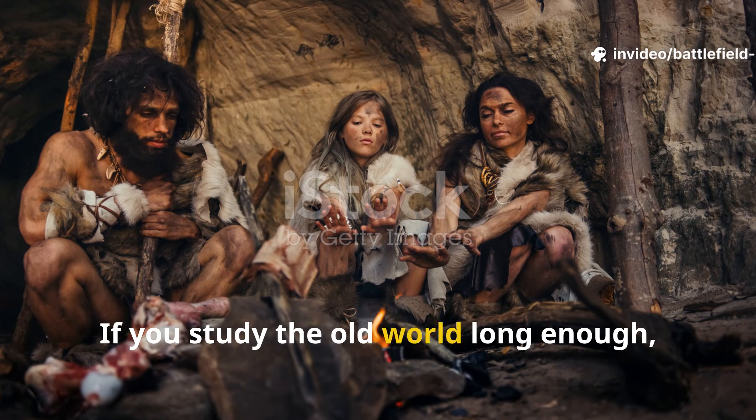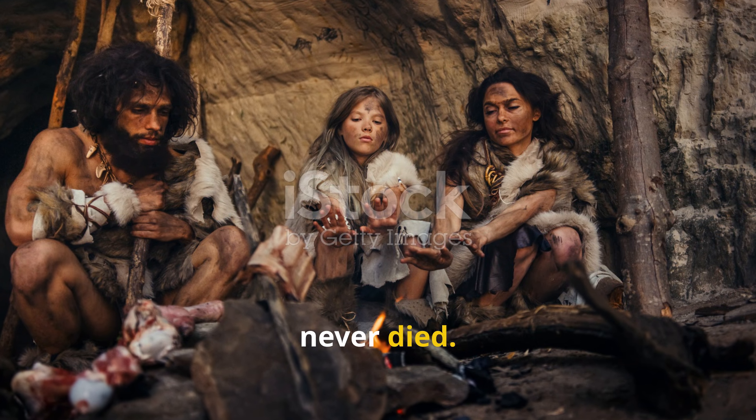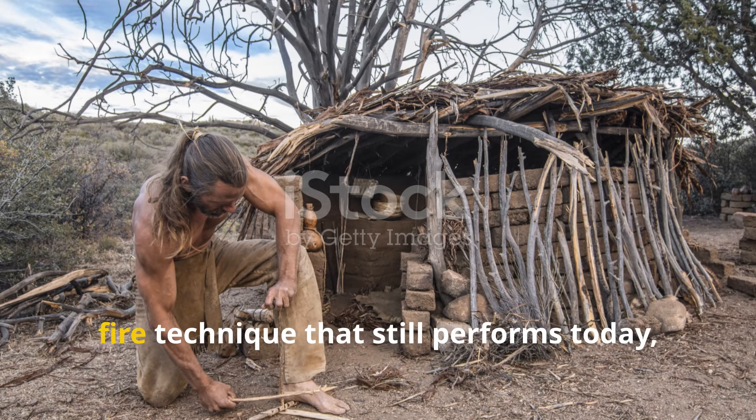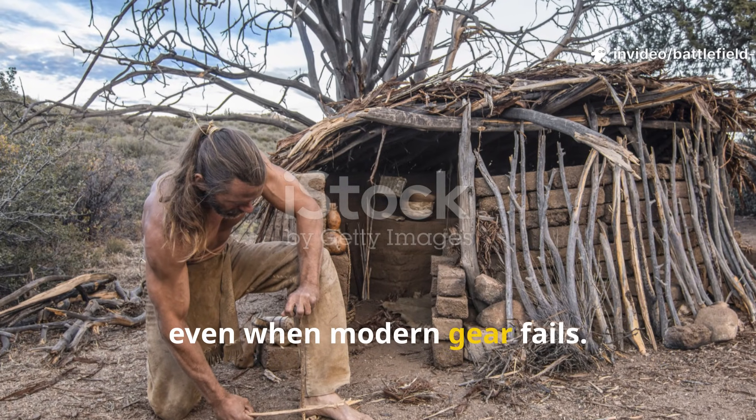If you study the old world long enough, you start to notice the methods that never died. One of the most reliable is an Ice Age fire technique that still performs today, even when modern gear fails.